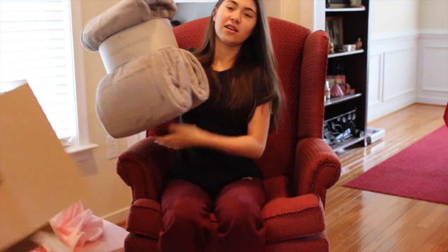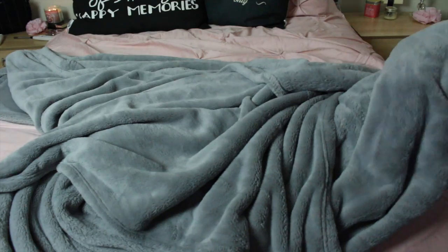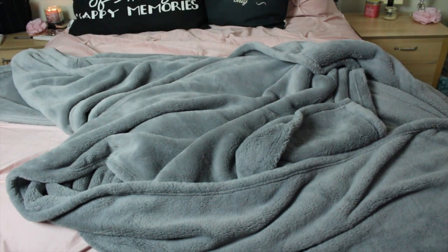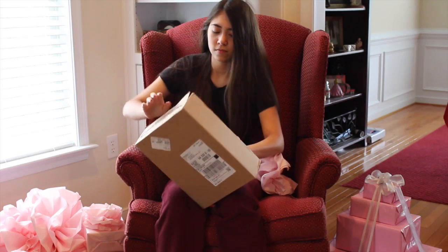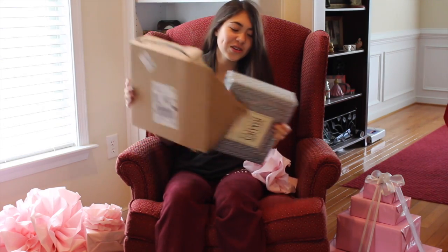The next thing I'm going to show you guys is this gigantic gray blanket right here. It is so soft, it is so warm, I'm going to use it forever, and it is amazing — it is huge. Next, I got these gray pattern sheets, and it came with two pillowcases and two sheets, so I just think that this ties my room together with my gray blanket, and just having these sheets here just brings everything together.